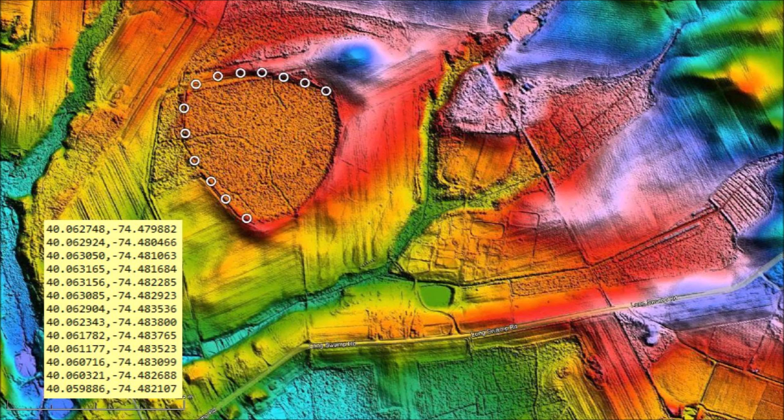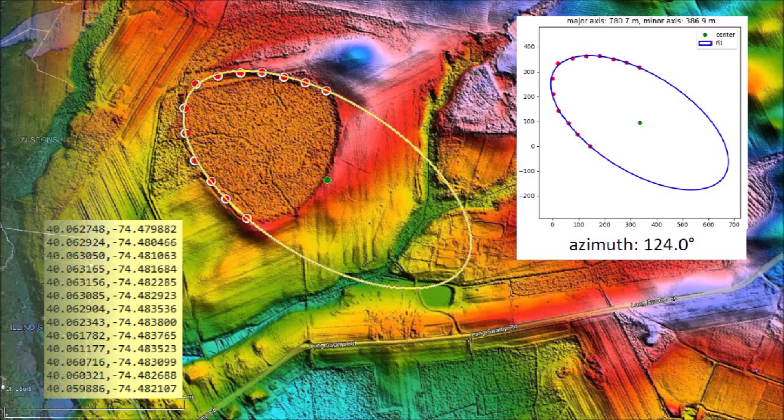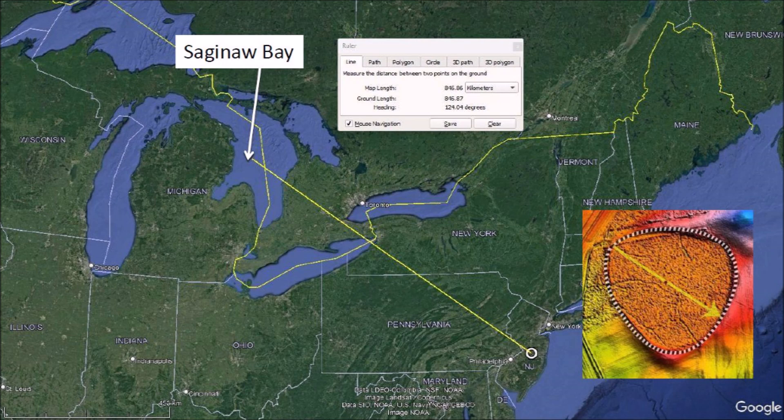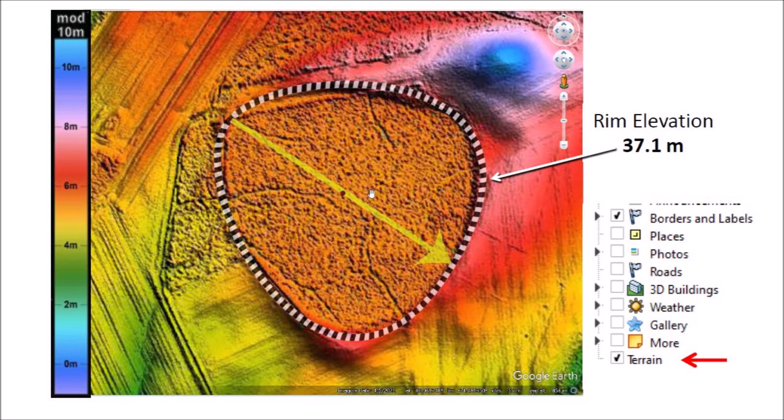Only five points are needed to specify the path of an ellipse, so it is possible to fit ellipses to Carolina Bays even when they are partially obscured or have been modified by terrain movement, like in this case. Using the least squares method, we can fit an ellipse to the points along the perimeter that is not distorted and determine that the azimuth of the bell-shaped bay is 124 degrees. Extending the azimuth toward the Great Lakes, we find that a great circle trajectory meets Saginaw Bay and Lake Huron at a distance of 846 kilometers. Saginaw Bay has been proposed as the location of an extraterrestrial impact. I usually use the terrain option in Google Earth to determine the elevation of geological features based on the position of the cursor.